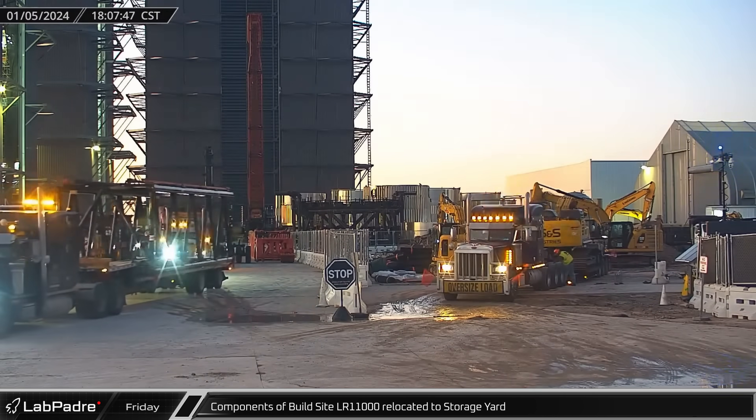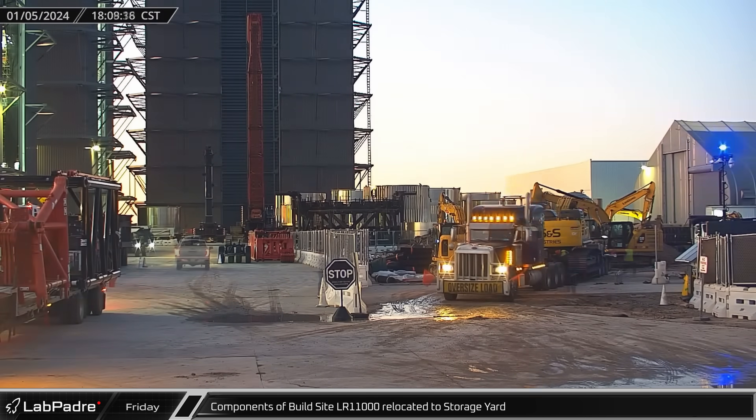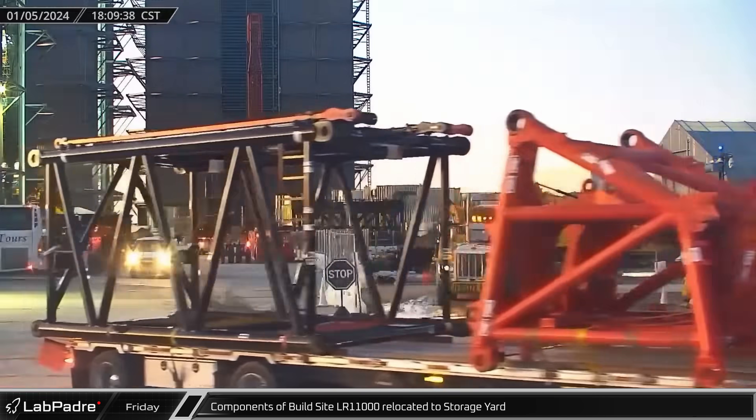Over at the build site, components of the Buckner LR-11000, which was being dismantled after finishing its part of construction on Mega Bay 2, were removed from the site.